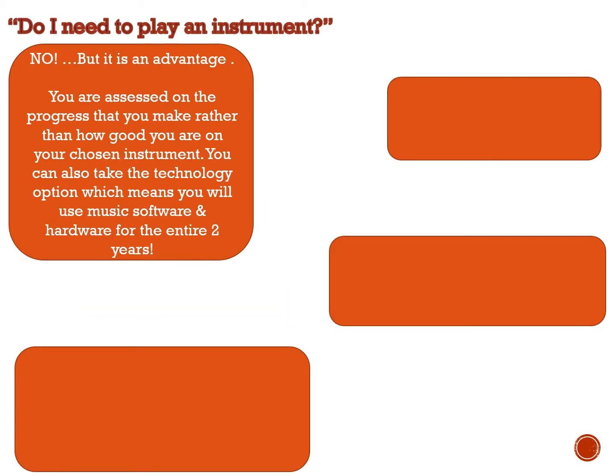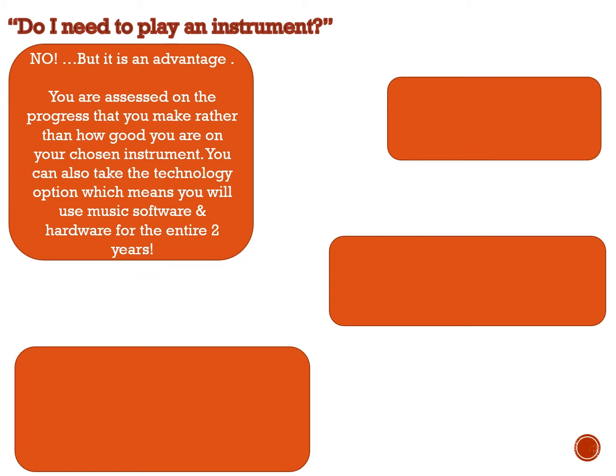Do I need to play an instrument? No, but it is an advantage if you already play. You're assessed on the progress you make rather than how good you are on your chosen instrument. You can also take a technology option, which means you will use music software and hardware for the entire two years. You can also use DJing and lots of other different instruments — you don't have to play a traditional instrument.